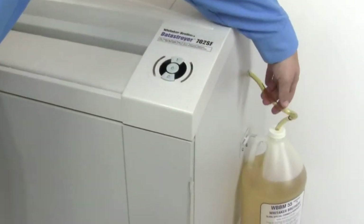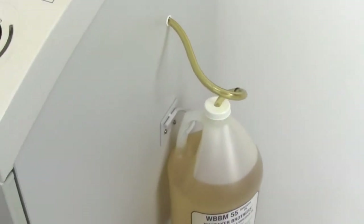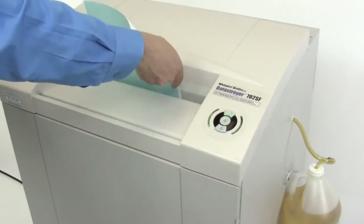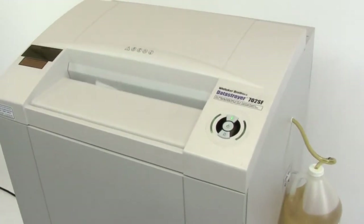The automatic oiler shown on the side is virtually essential for the operation of a high security paper shredder. It makes it so that users no longer need to manually oil the cutting heads every 15 minutes of use. Instead, oil is automatically injected directly to the cutting heads, without any effort required by the user.